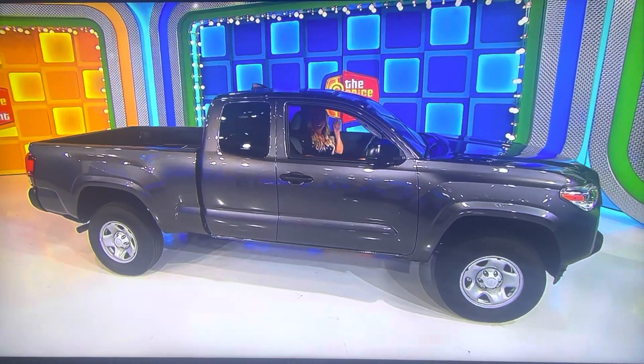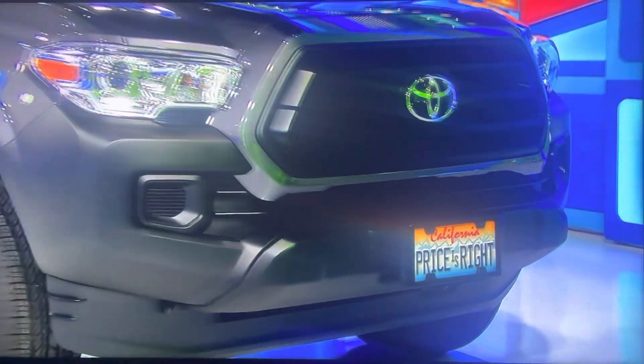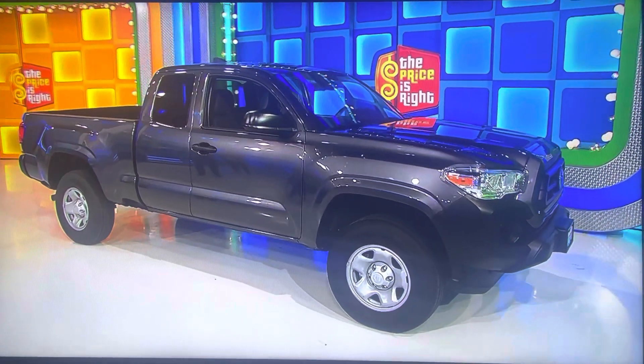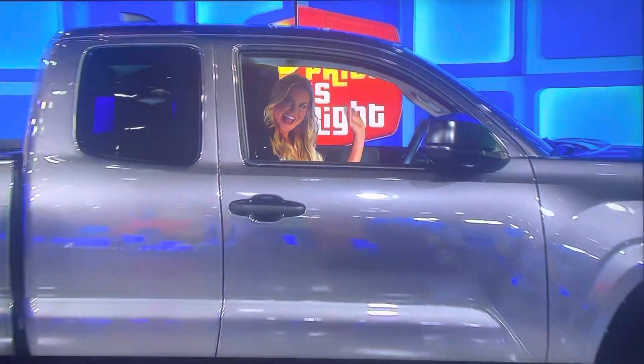It's the 2023 Toyota Tacoma SR 4x2 Access Cab. It comes equipped with a 2.7 liter engine, 6-speed automatic transmission, utility package, door edge guards, plus all weather floor liners and door sill protectors. It's the Toyota Tacoma!